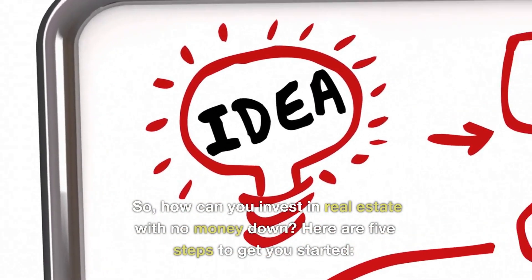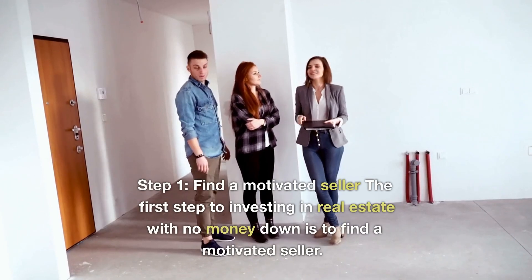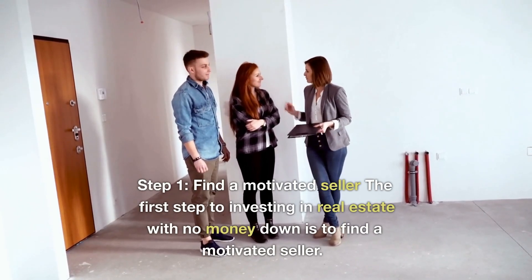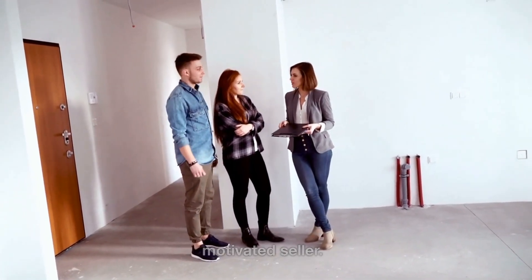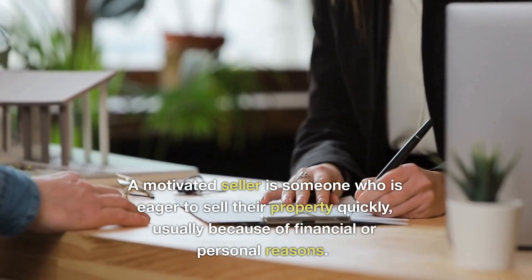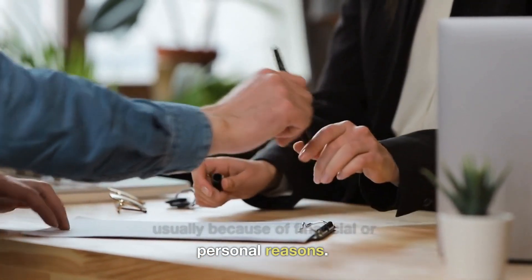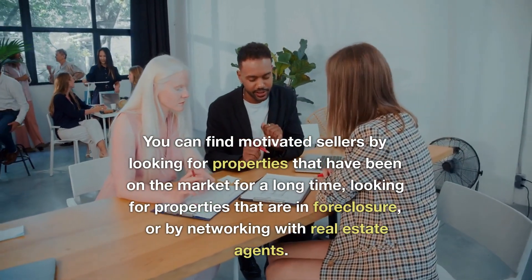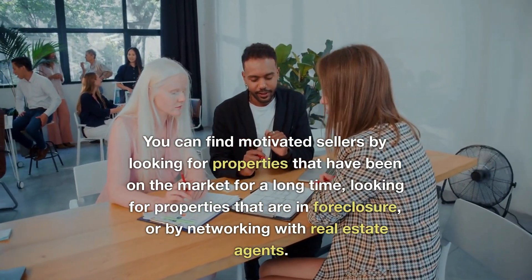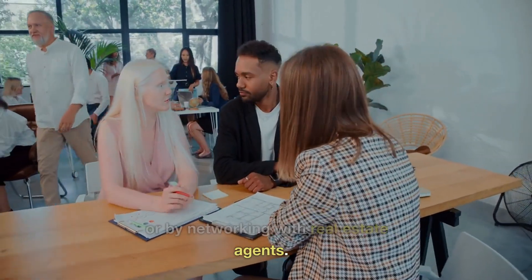So, how can you invest in real estate with no money down? Here are 5 steps to get you started. Step 1: Find a motivated seller. The first step is to find a motivated seller — someone who is eager to sell their property quickly, usually because of financial or personal reasons. You can find motivated sellers by looking for properties that have been on the market for a long time, looking for properties that are in foreclosure, or by networking with real estate agents.